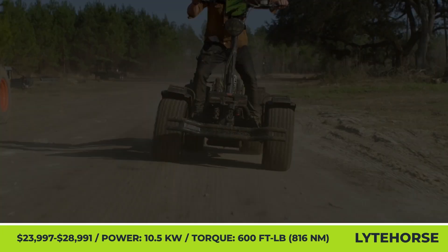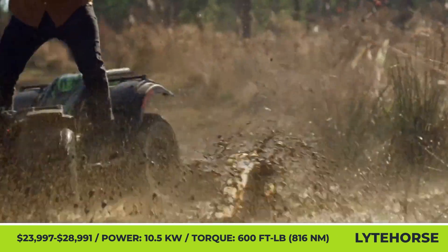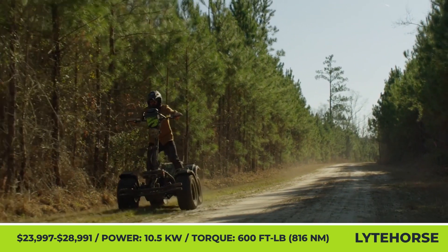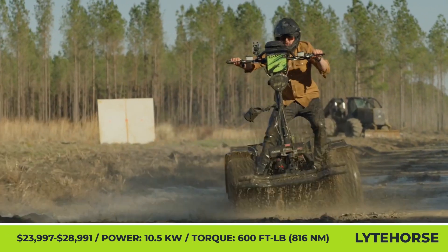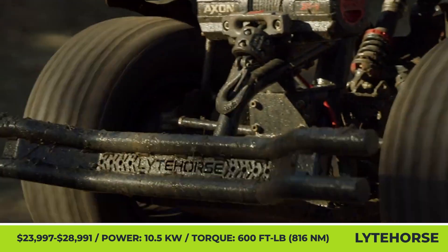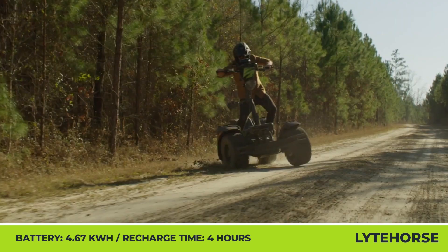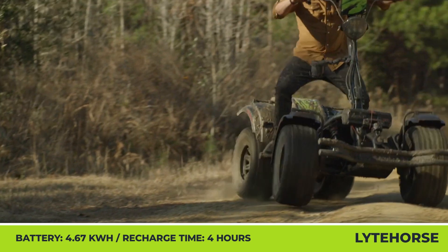Lighthorse. Modern electric scooters come in different shapes and sizes — from small ride-sharing scooters to the massive Lighthorse LH4. It's a high-performance electric scooter with massive tires and four-wheel drive capabilities. The quad-motor all-wheel drive setup pushes out 10.5 kilowatts of continuous power output, while torque reaches an astounding 600 pound-feet. Such output grants 40 mph top speed, a 500-pound payload capacity, and a towing rating of 1,000 pounds.